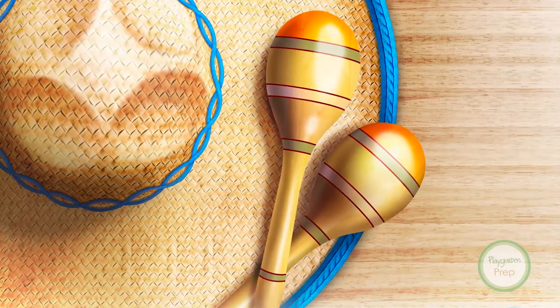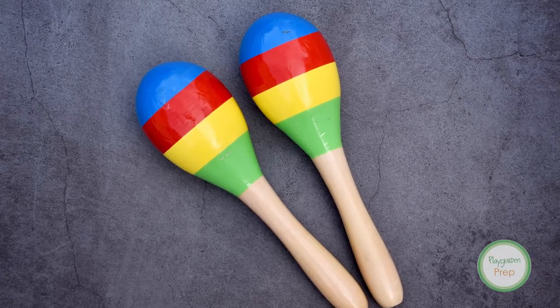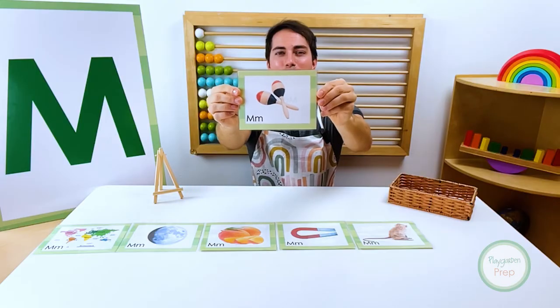Maracas starts with the letter M. Maracas are a percussion instrument. Their gourd-shaped container is filled with dried beans or similar objects and are played in pairs. Maracas.